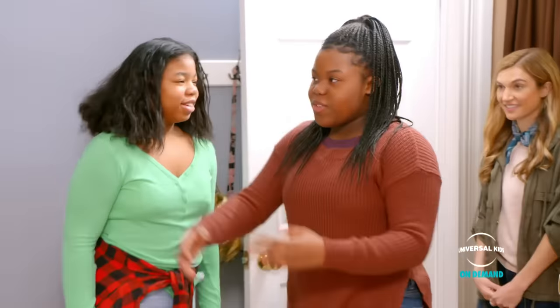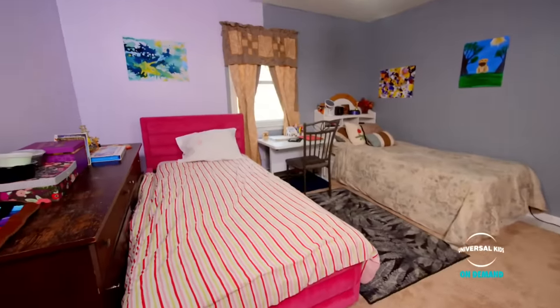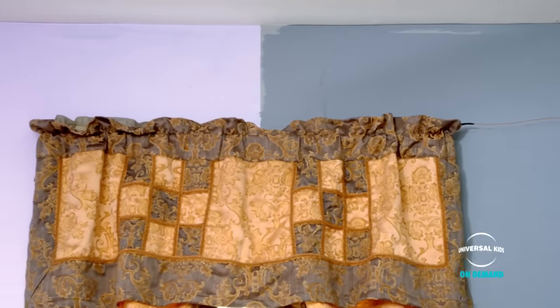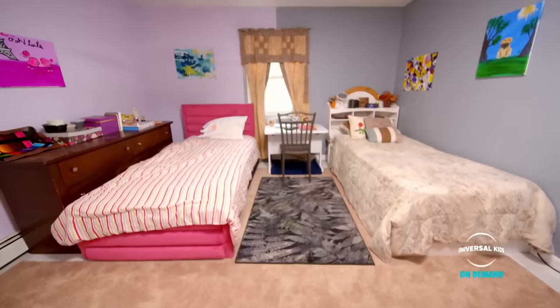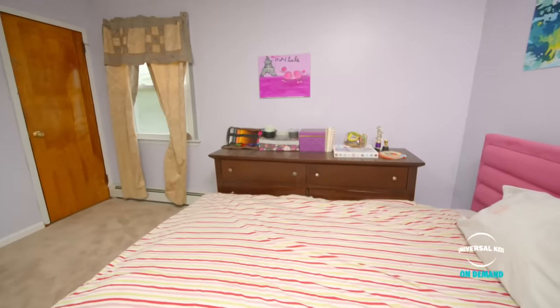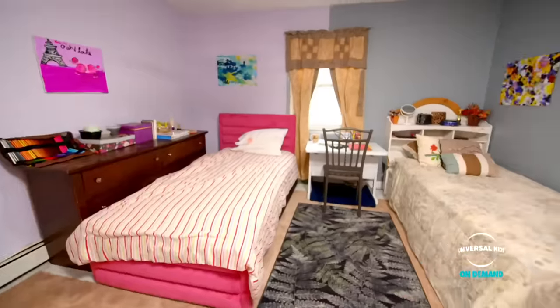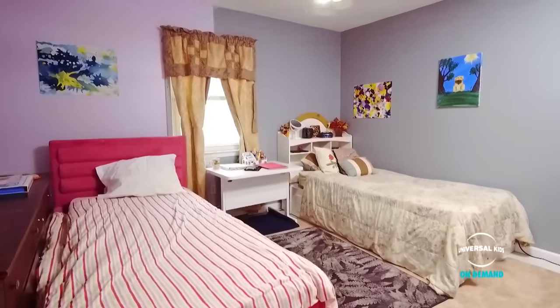Okay, so this is our room. As you can see, it's like split into two colors. Two colors — why is that? You couldn't decide on which color you wanted all around the room. We have two very different personalities. I like brighter colors and neon flashing lights. I like subtle colors, not too in your face.